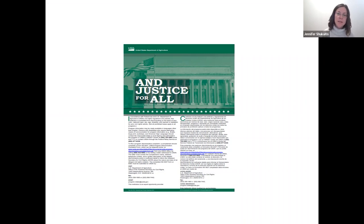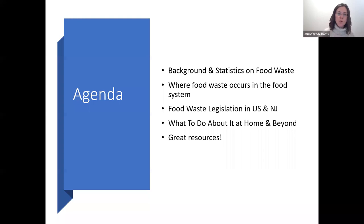Rutgers is an equal opportunity employer and we provide programming to everyone, regardless of any affiliations.